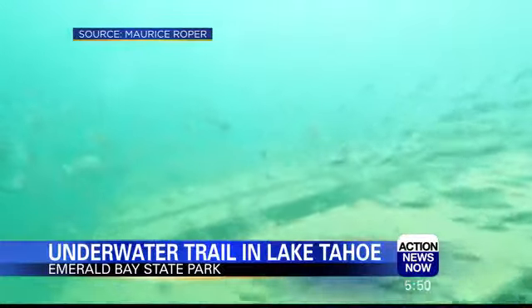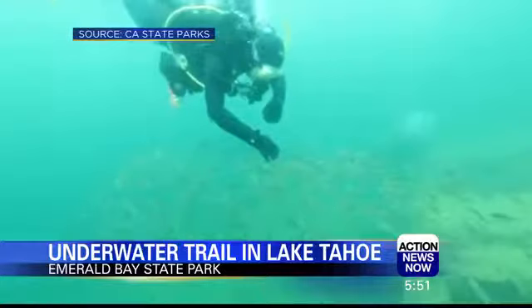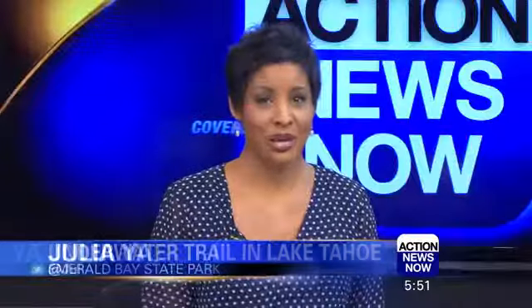The trail is up to 60 feet under the surface, and as with all snorkeling and diving, don't go solo. Be sure to take a buddy. Well, three.